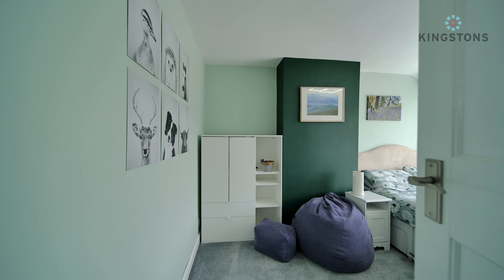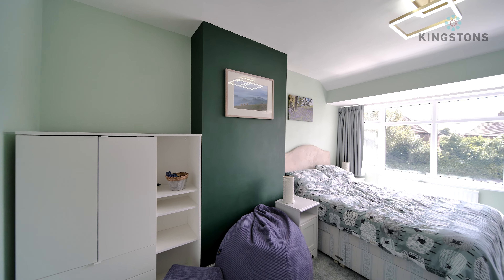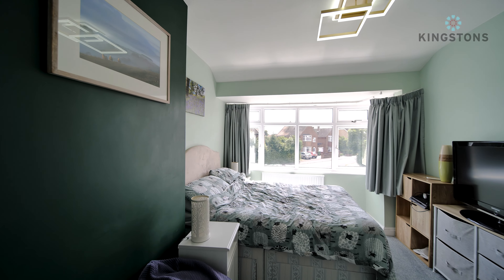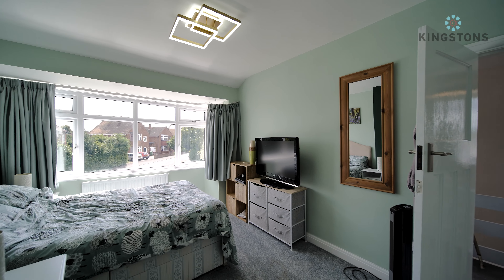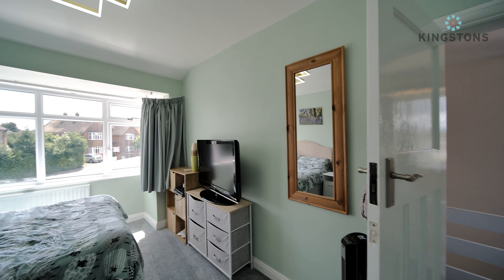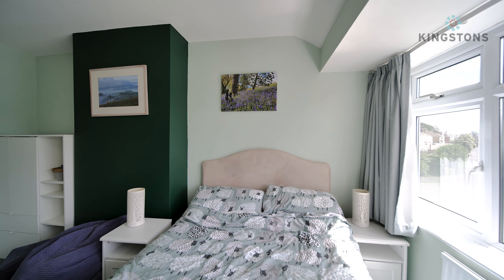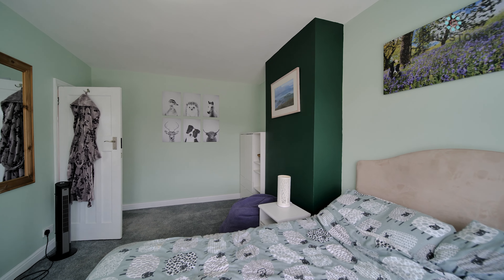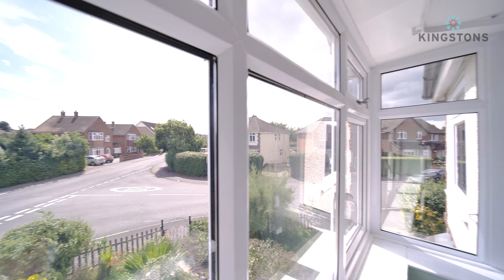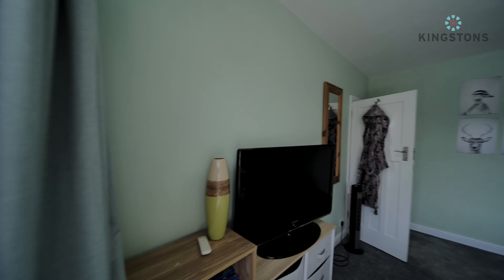Coming into bedroom one, you immediately notice the chimney breast continuing from downstairs. There's space for a wardrobe unit, a double bed at the far end with nightstands on either side, and a radiator. Coming around, there are plenty of units on the right. If you wanted to reorientate, you could put the bed's headboard there and have built-in storage around the chimney breast — it's up to the new owner to decide. From the bay you're looking out onto Waverley Gardens and Kenilworth.